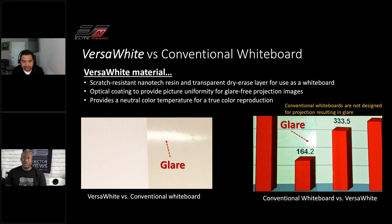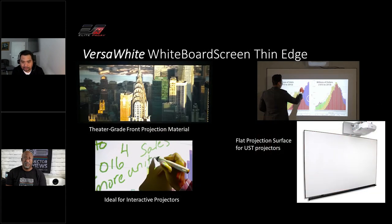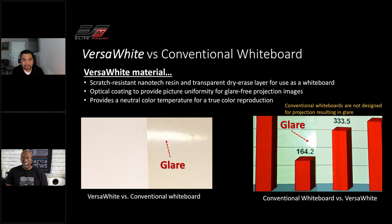The benefit of Versa White is that if you're starting with a traditional desktop projector or thinking about a ceiling or short throw, it's going to work with pretty much any projector you throw at it. How does this compare to a regular whiteboard? We've coated it with a nanotech resin which prevents scratching — it's anti-scratch resistant. It's a matte white finish which allows projection quality to remain theater grade. It's not shiny, whereas conventional whiteboards have that glare effect. And of course, you can use standard dry erase pens and markers on it.